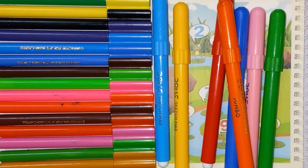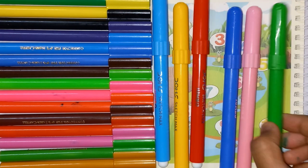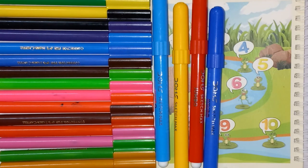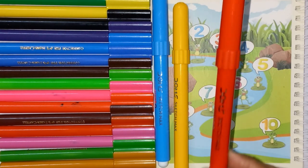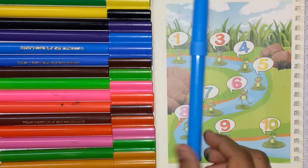Colors name. Orange color, green color, pink color, blue color, red, yellow, sky blue.